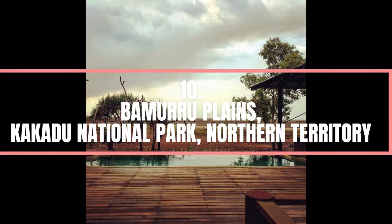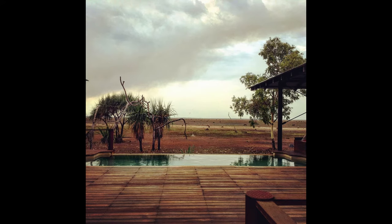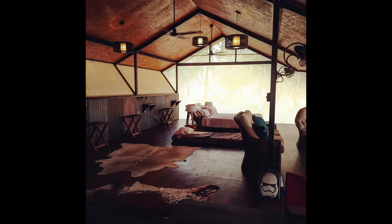Number 10. Bumuru Plains, Kakadu National Park, Northern Territory. Bumuru Plains is located just to the west of Kakadu National Park on the Mary River Flood Plains, a 2.5-hour drive or 30-minute flight from Darwin. A profusion of bird and wildlife are on the doorstep of a unique bush lodge that brings a touch of style to the discovery of a remote and beautiful wilderness.